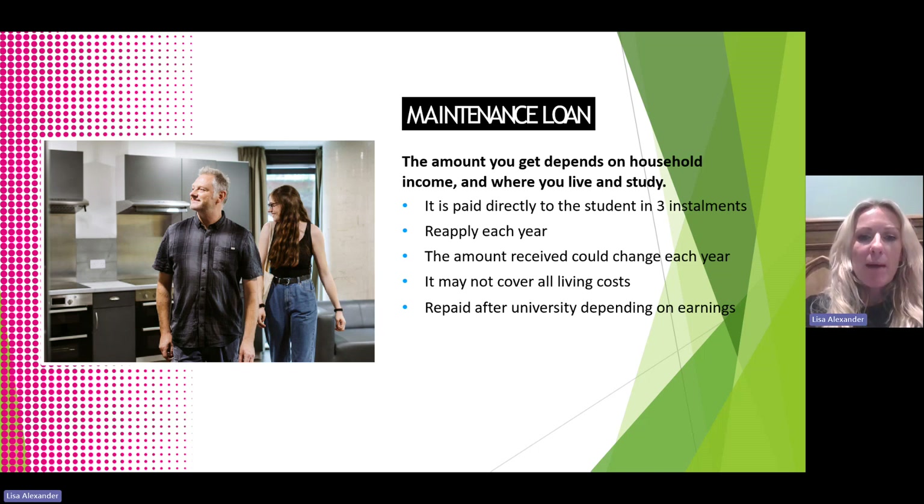Students can also opt to take out the maintenance loan. The amount they get depends on household income and where they live and study. It's paid directly to the student's bank account in three instalments throughout the academic year. Just like the tuition fee loan, students need to reapply for this each year. The amount they receive can change each year, and it may not cover all of their living costs. This is also repaid after university, depending on earnings.